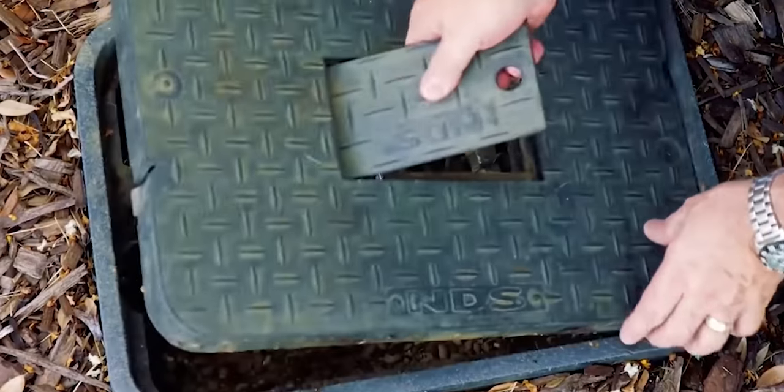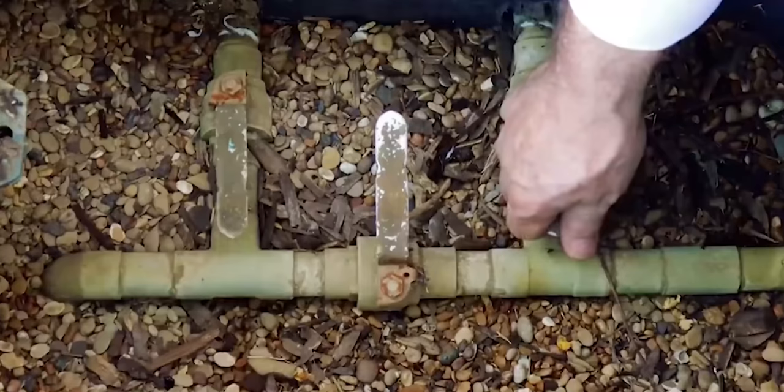Let's start with a couple of tips. This is one thing that surprises people. When I'm driving down the street headed to a job, I'm already looking for manholes and meter boxes. Because when I come up to somebody's house, I want to know — are the cleanouts going to be in the front yard or the backyard? A lot of these plumbers plumb these houses all the same, so the valve box may be in the exact same spot on every single house.